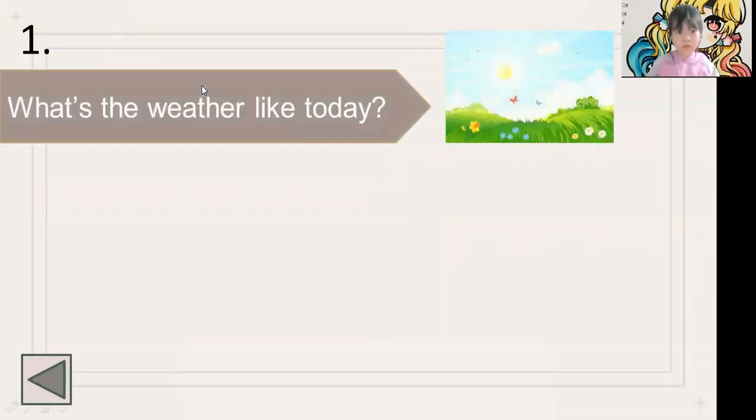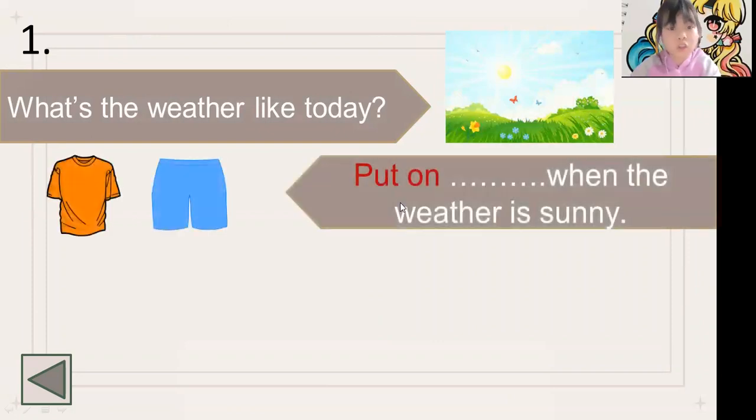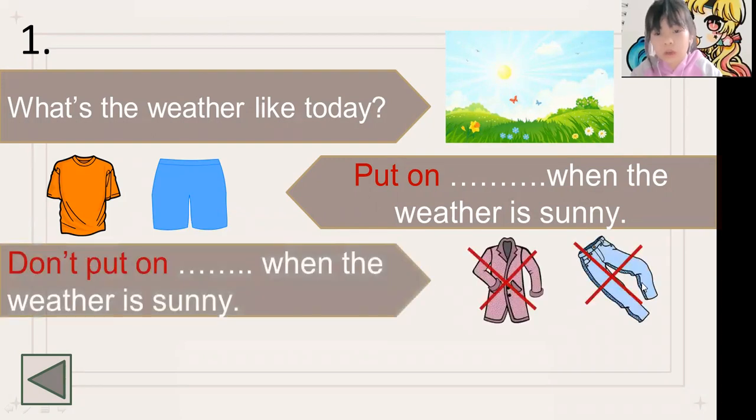So now let's see something else, Jane. What's the weather like today? The weather is sunny and hot. Put on t-shirts and shorts when the weather is sunny. Don't put on cold jackets when the weather is sunny.